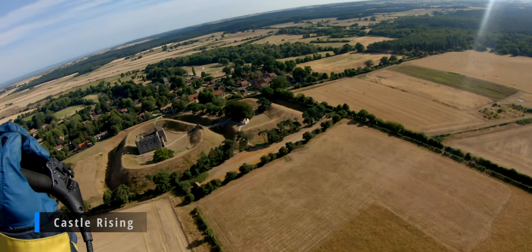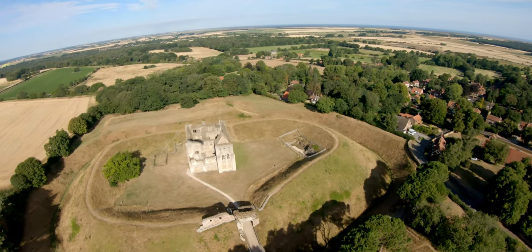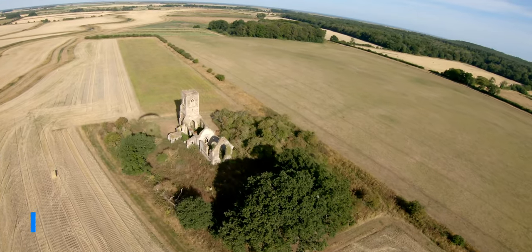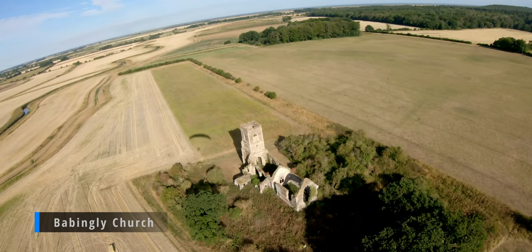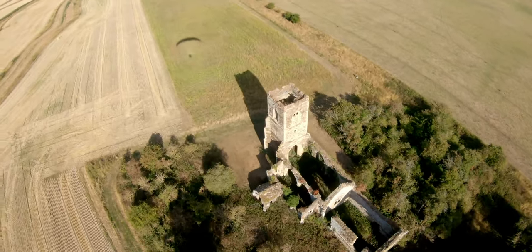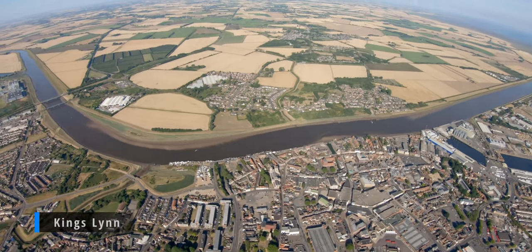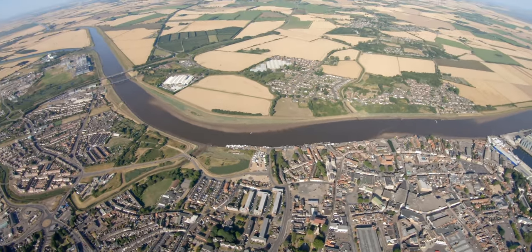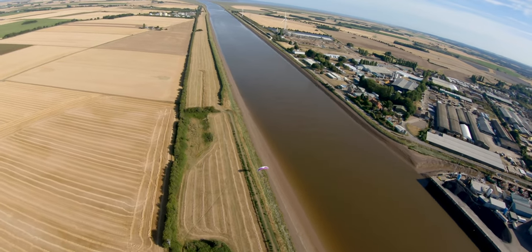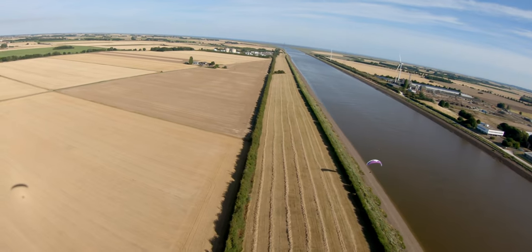Castle Rising was built in 1138 and fell into disrepair and dereliction in the 16th century through lack of use — it was valued for its hunting facilities rather than its military defences. Here's the old church at Babbingley, which is also a ruin now. On the way back I fly over King's Lynn and see an Ozone paraglider — white with purple markings. If that was you, did you know I was there? Leave a comment below.